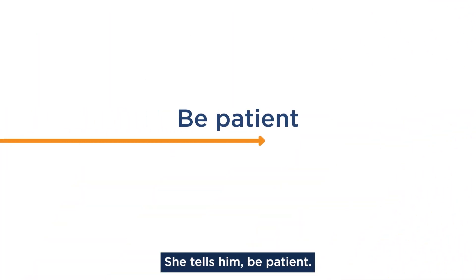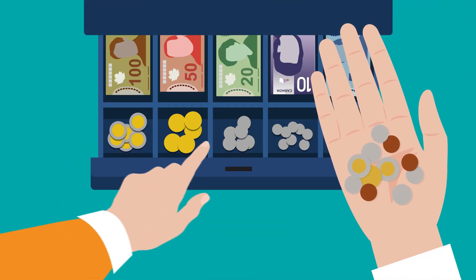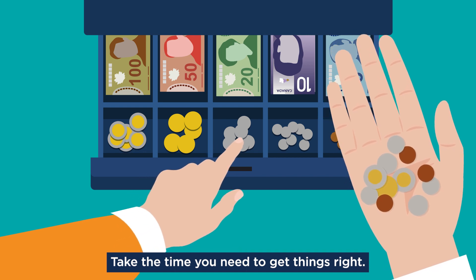She tells him: be patient. When you rush, you're more likely to feel stressed and make mistakes. Take the time you need to get things right.